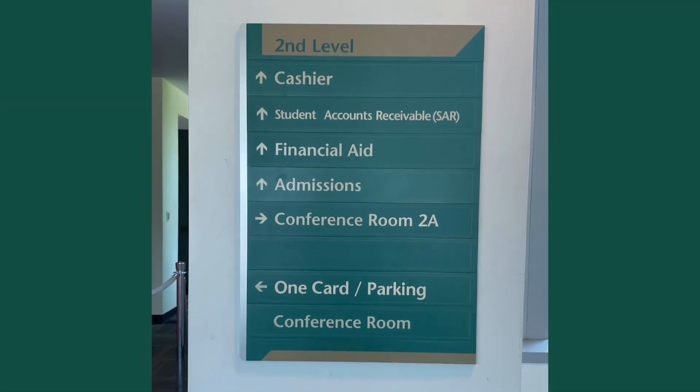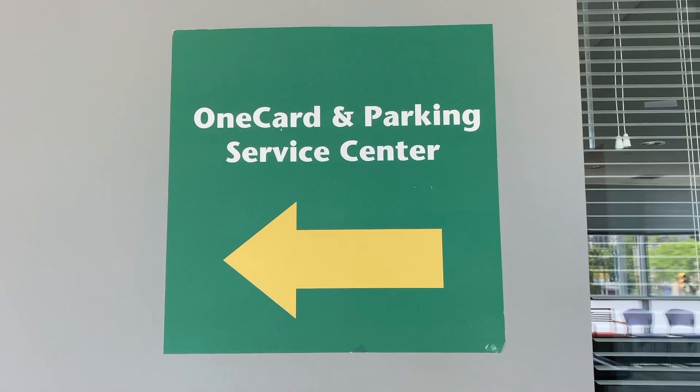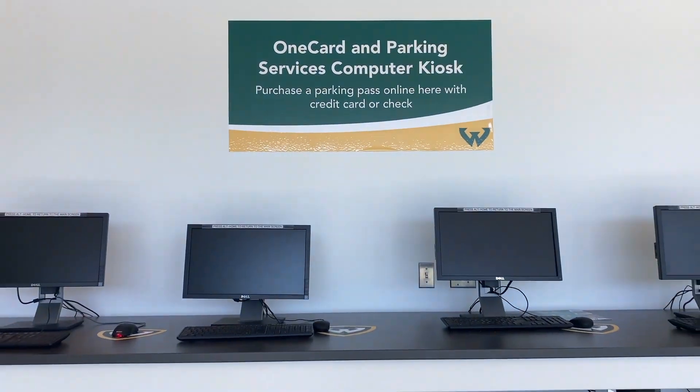And then on the second floor is where we have Cashiers, which is a physical form of payment. Then we have our One Card office, our parking, and also admissions. So, this is pretty much where you go to get all your stuff done. It's like a one-stop shop.